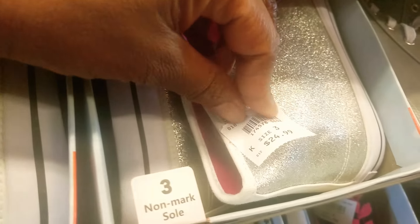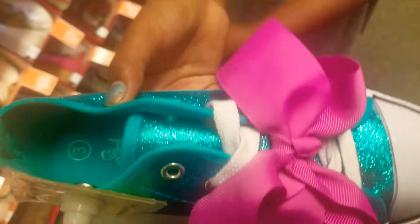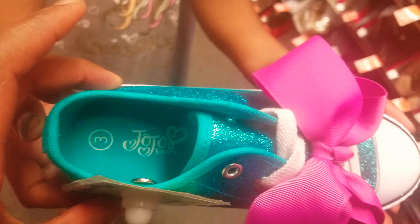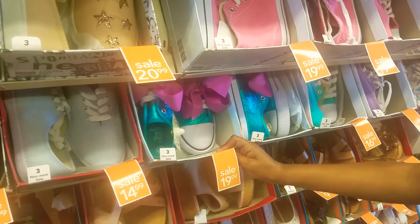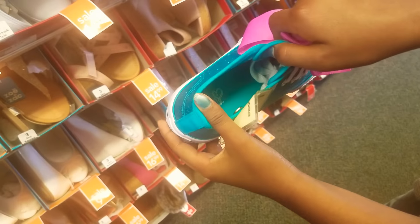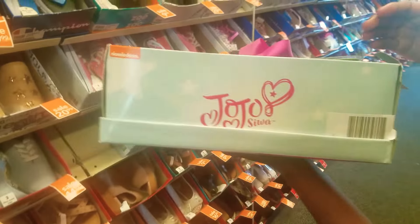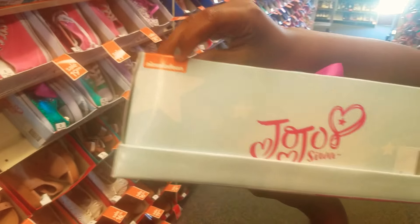I found a three in my size! So I know they're $19 because they have the spring sale. And on the inside of the shoe it says JoJo Siwa and it has her logo. And then here's the box on the side — it says JoJo Siwa.